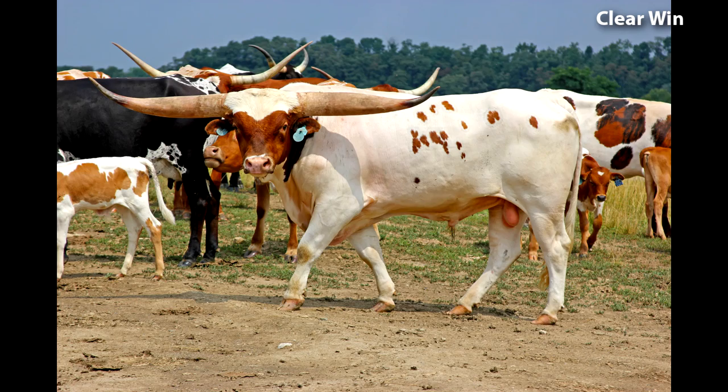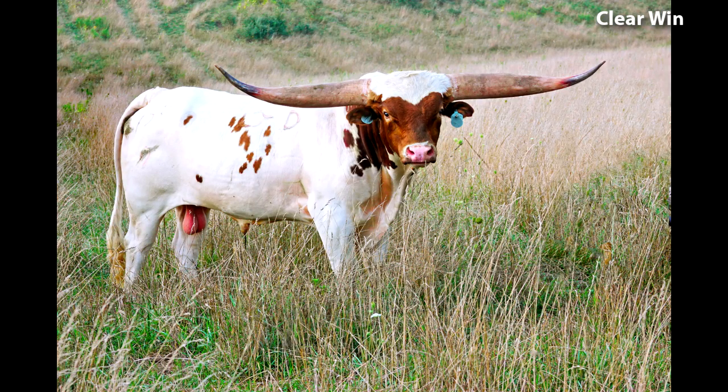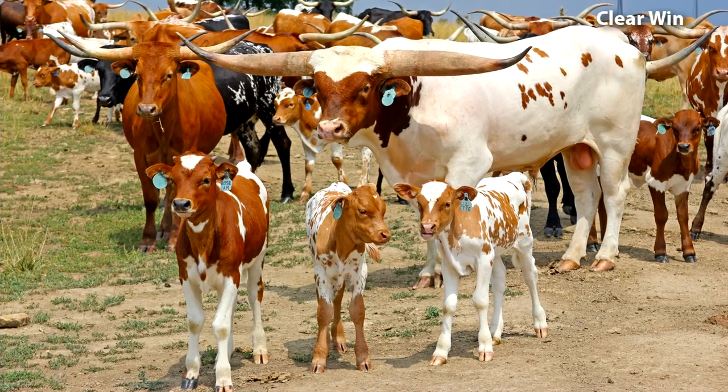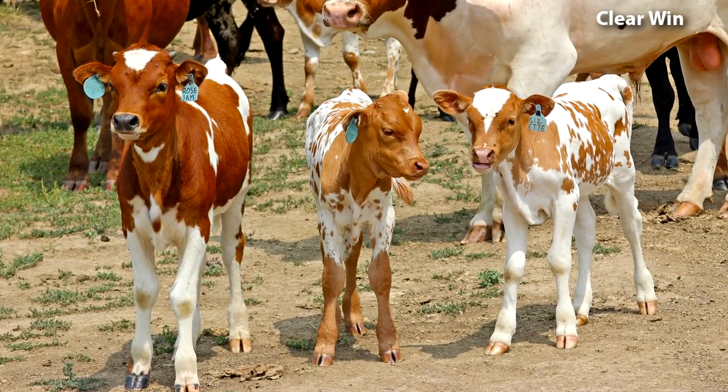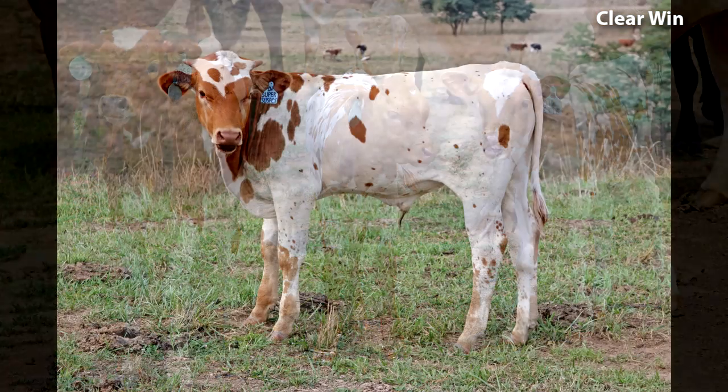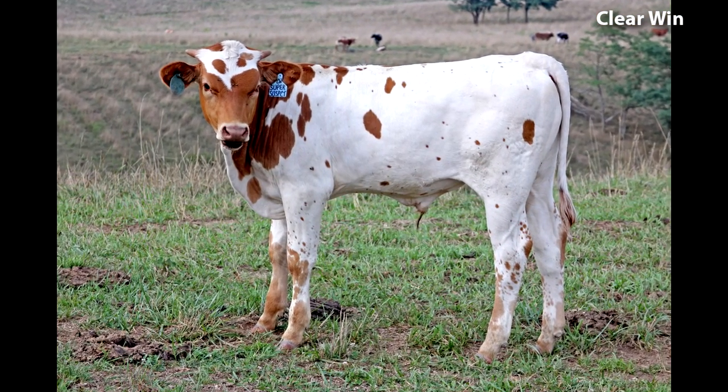His calves are born during his three-year-old year. He's starting to mature — his hip is getting thicker, his form is getting bigger. He's got a great disposition. The cows he's been selected to go with are giving beautiful spotted calves. Clearwind himself is not a real pretty colored bull; the cows have been selected to help him get the color that is wanted.